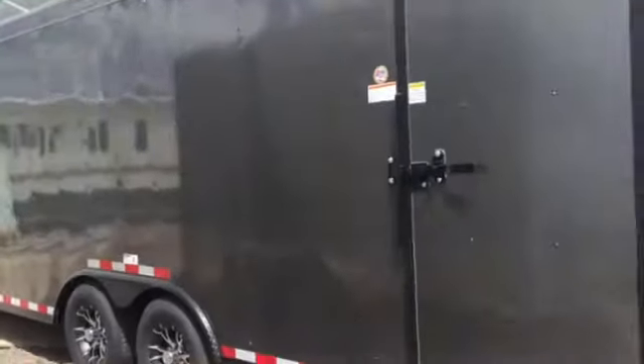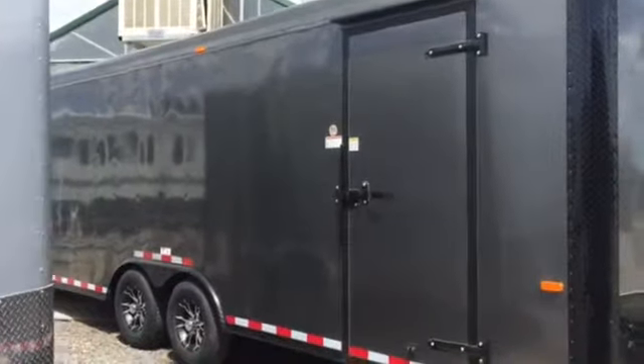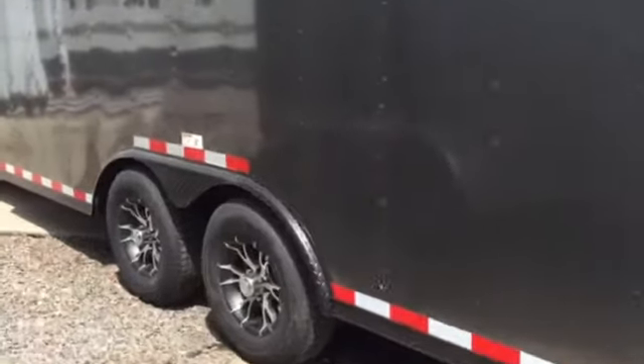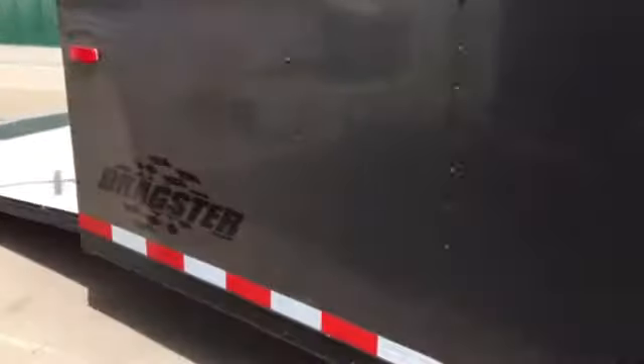Let me back up so you guys can get an overall view of this side. Again, this is the Dragster package, so it's set up to haul cars and your lower profile vehicles.